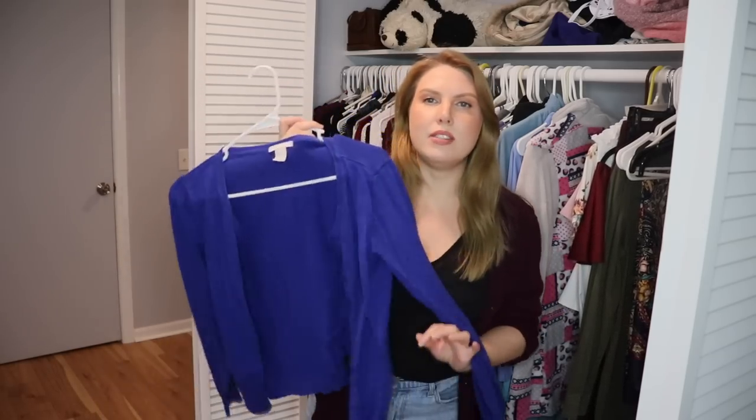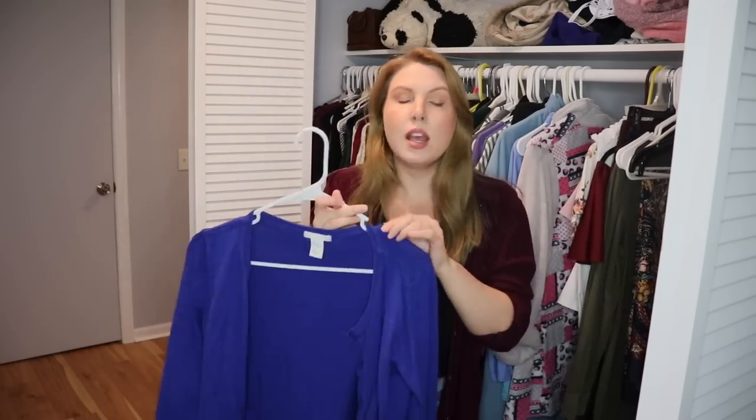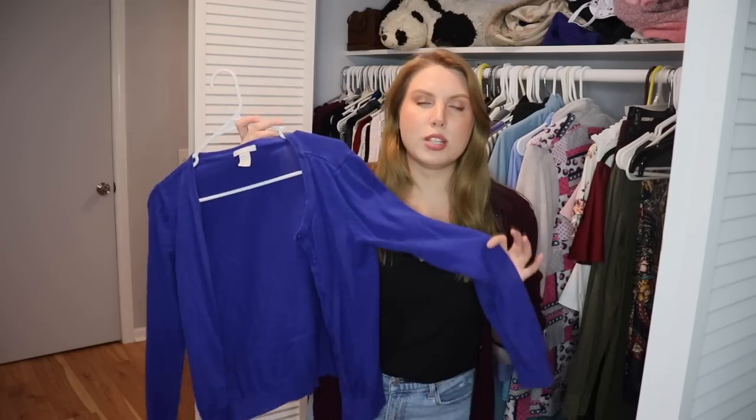This is a cardigan from H&M. I love having cardigans to wear in the office to keep warm and add a little bit of color to my outfit, since I tend to wear mostly neutrals. This one's fabric is a little stiff — not the most comfortable cardigan — but I do really love this color. So I'm going to hold onto it and eventually try to purchase something that's better quality and more comfortable.